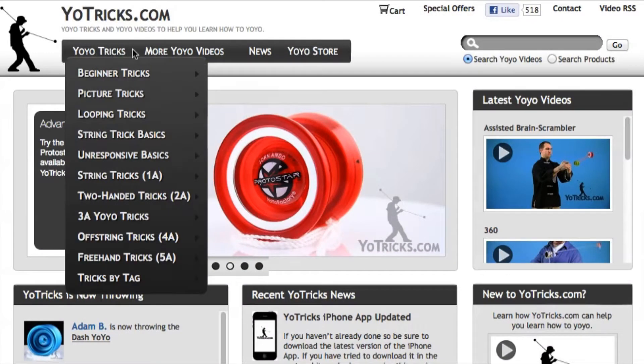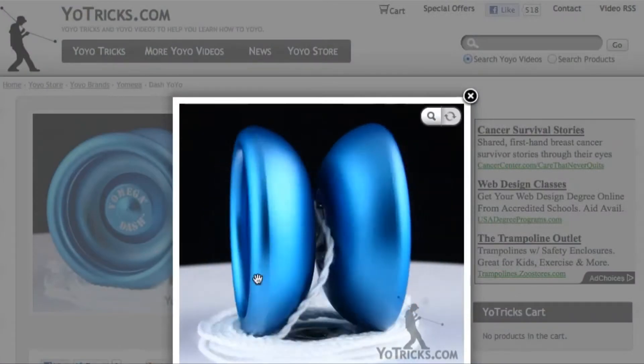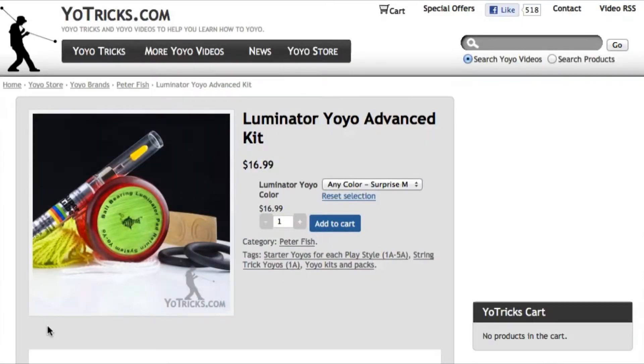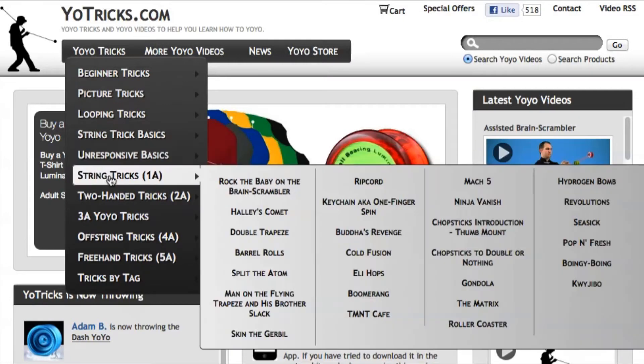Welcome to Yotricks.com, your place to learn how to yoyo. From our high-quality videos to our hand-selected yoyos and useful yoyo modification kits, we offer everything you need to help any player become a yoyo champion.